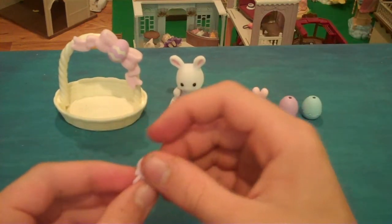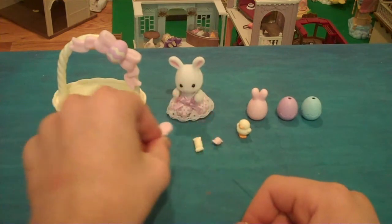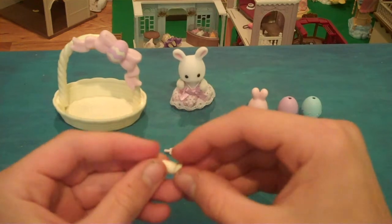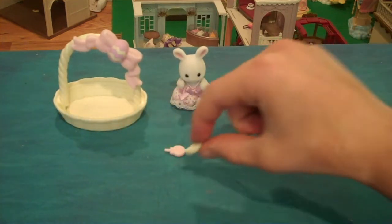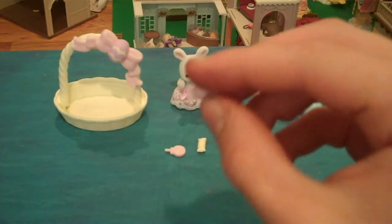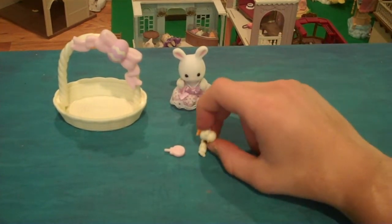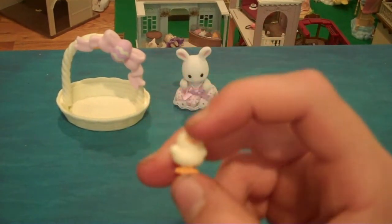It comes with three candies: a lollipop, this — I don't know what this is — and a little chick decoration.